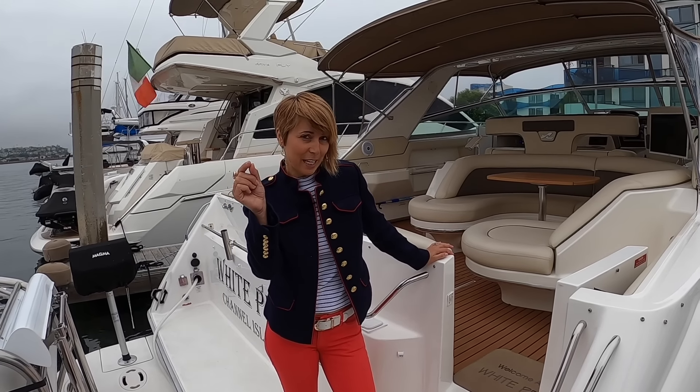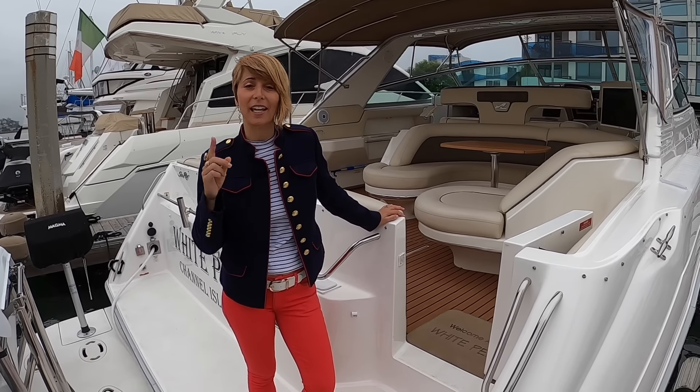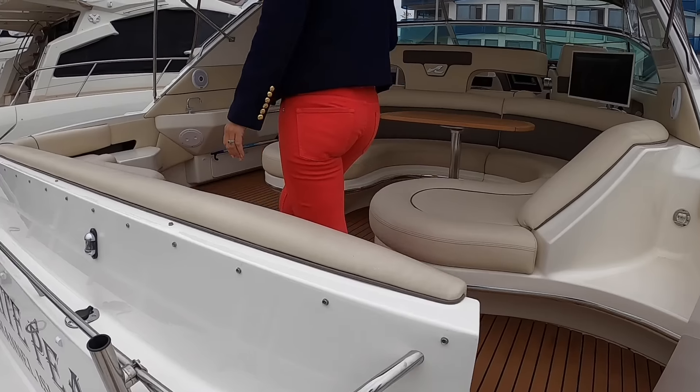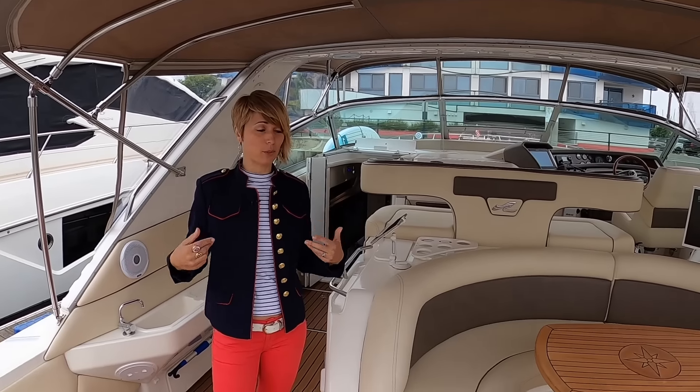We got a little sneak peek because we wanted to make sure this was worth showing to you guys, and it is really truly amazing. All right, let's go. Welcome aboard the White Pearl!